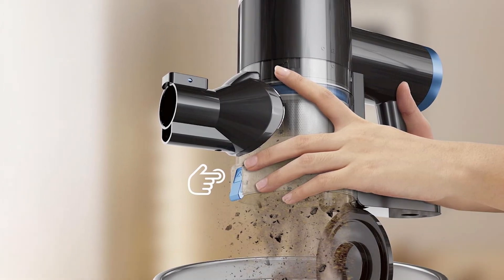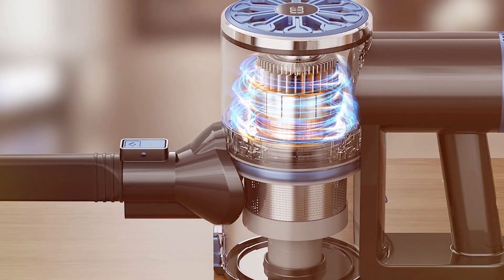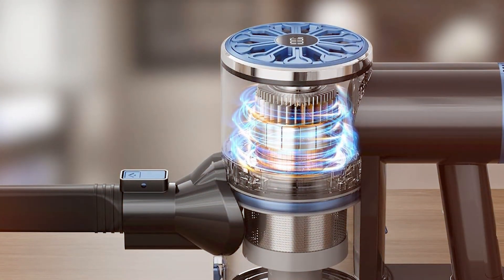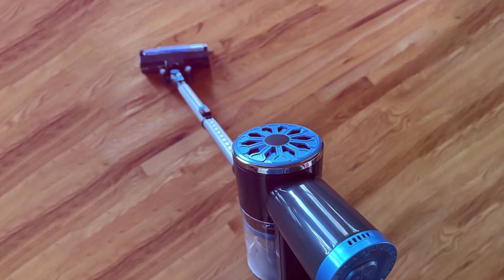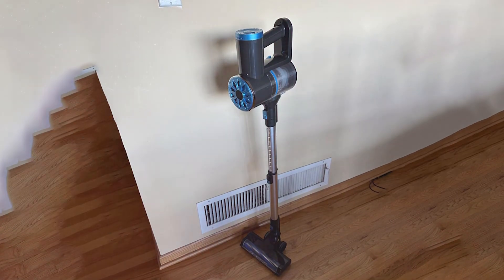The VacProvance Vacuum is designed with user convenience in mind, featuring a one-click emptying system that keeps your hands clean. Its lightweight construction makes it easy to carry around, and the compact design allows for convenient storage. With its combination of power, ease of use, and stylish design, the VacProvance Cordless Vacuum Cleaner is an excellent choice for anyone looking for a versatile and efficient cleaning tool.